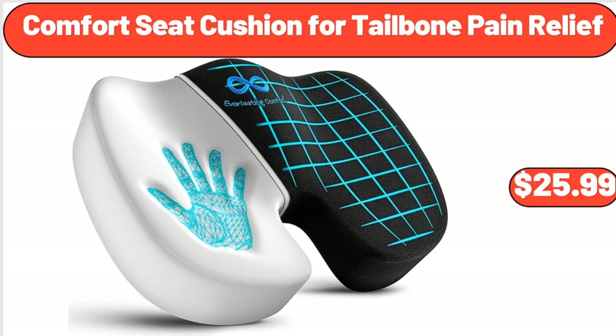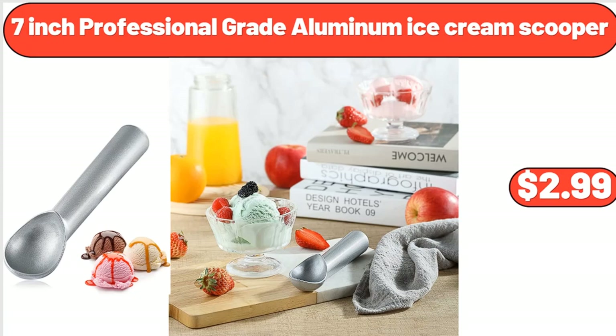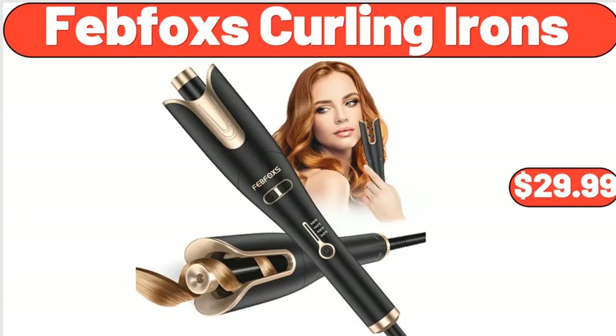Comfort Seat Cushion for Tailbone Pain Relief, $25.99. Floor Mop and Bucket Set, $26.99. 7-Inch Professional Grade Aluminum Ice Cream Scooper, $2.99.